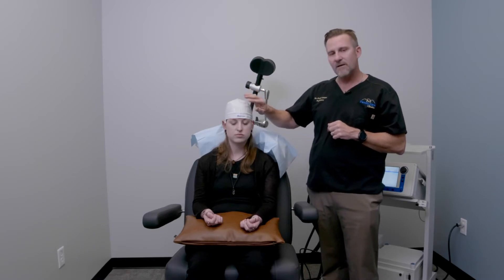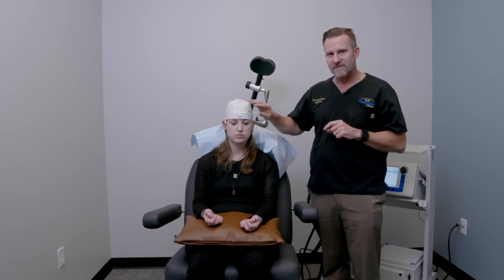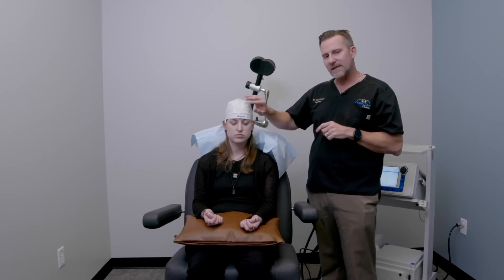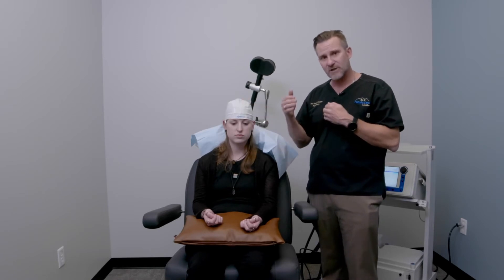For right now, the biggest approach is that most of the literature suggests that people with depression have a hypoactive — meaning a less active — area on the left side in the dorsolateral prefrontal cortex, and that's where we most commonly treat.